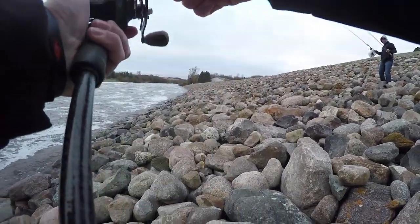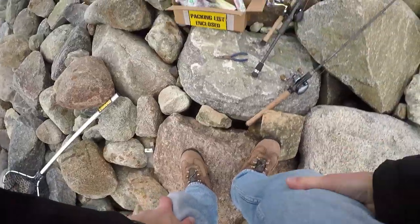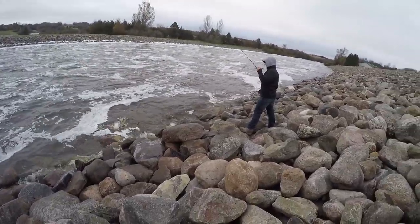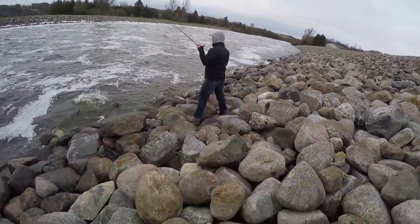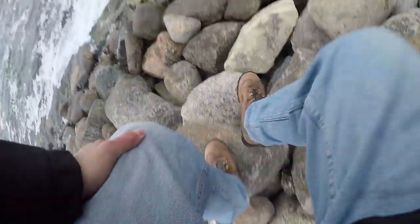We'll just set up right here — we have to net for each other though. You got a musky, look at that! He just grabbed it really close to shore, right near the floor. Yeah, they get a lot of them that way.